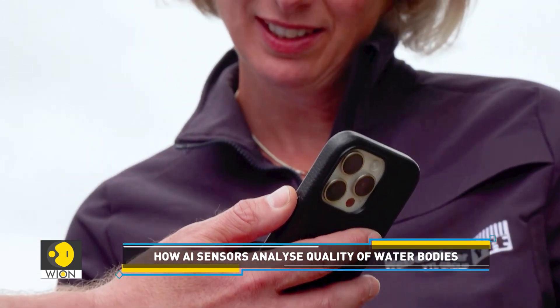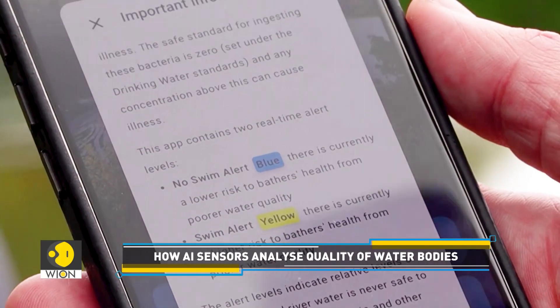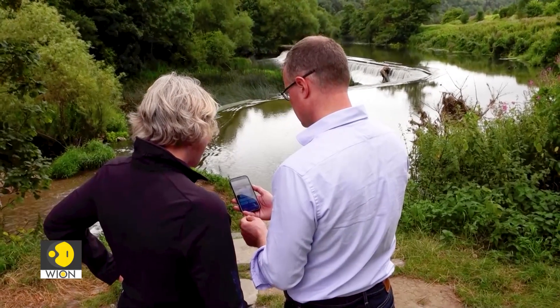Over six months, the AI system learns to correlate these measurements with bacterial levels. Once fully operational, it delivers regular updates through a mobile app, warning the public when bacterial levels are too high.